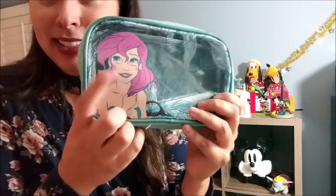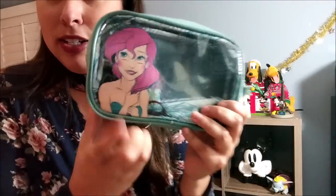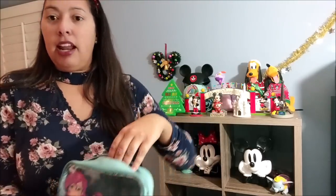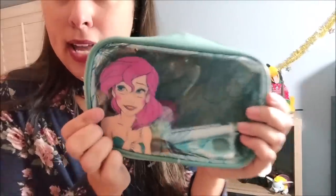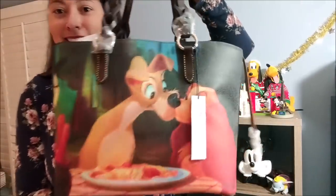My other bathroom bag is an Ariel Loungefly cosmetic case. There were two other smaller bags that came inside — one with Sebastian on the front and another with a floral pattern with Flounder. I just love this so much. Ariel looks gorgeous and this is my favorite Loungefly themed makeup cosmetic case they've come out with in the past year and a half.